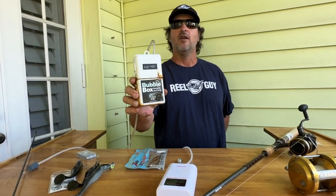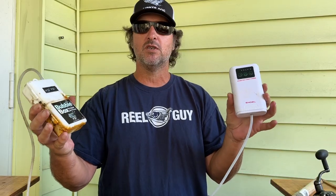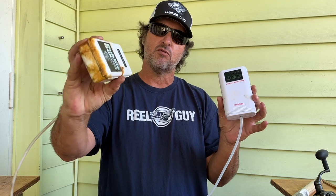The first thing I want to go over is bubblers. If you're a real guy, there's probably a time when you're going to need one. These bubblers are great for live shrimp, pilchard, beach fishing, sand flea, and a whole bunch of other stuff. These two bubblers could not be more different — I bought them about the same time. One is very high quality and one's kind of a throwaway. As you can see, being about six months old out in the salt, the cheap one is basically worthless — rusted all the way through.